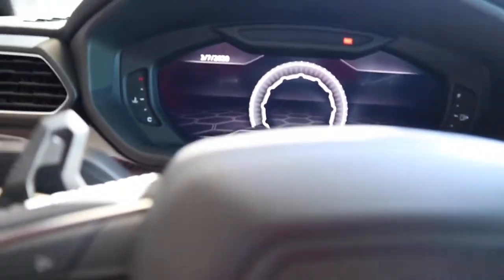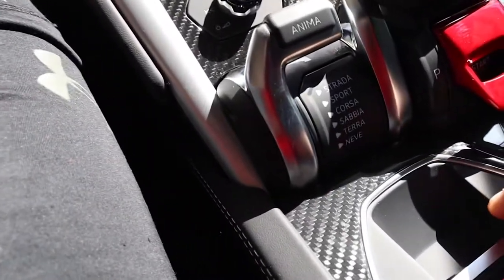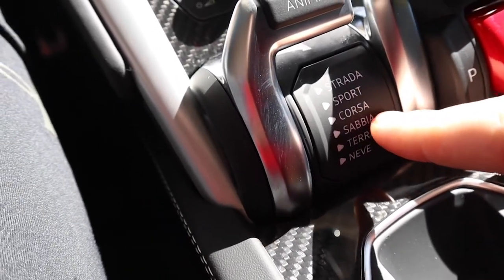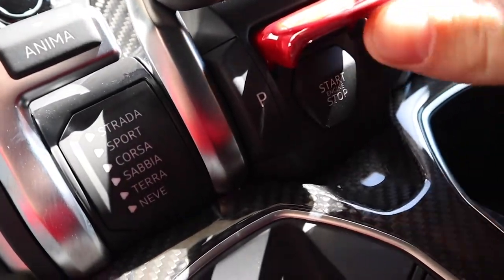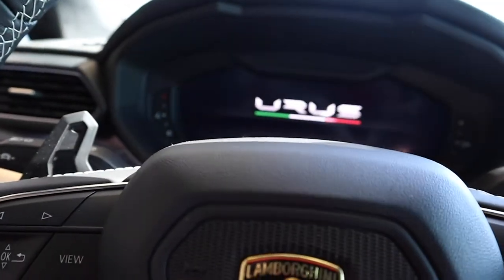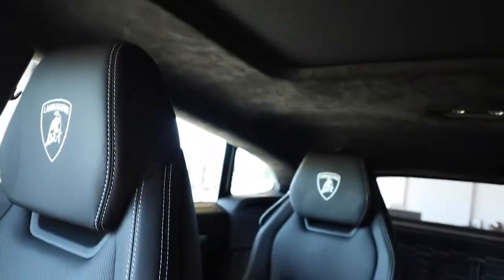These are all the different modes you can put it in - they've got a Corsa mode. When you start the engine you lift this and push the button. This is literally like being in a jet. Holy crap, look at those back seats - they look so comfortable. Look at the material they use on the roof - this is insane.